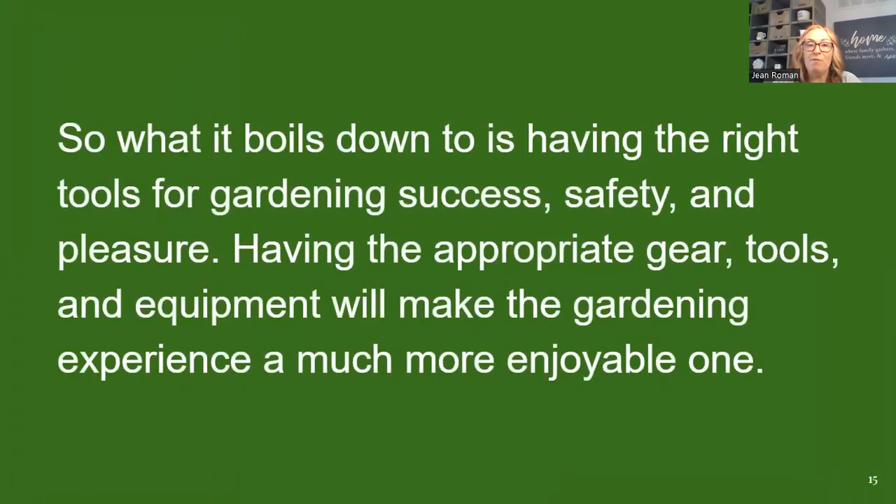One more thing before I wrap up — knee pads or little footstools. I use knee pads all the time in the garden because my gardens have peastone surrounding the beds, which is not nice to kneel on. Think about a knee pad or a little footstool you could sit on, especially if you have back issues. You don't have to give up gardening because of a back issue — you can find a way to garden safely. Having the right tools makes for gardening success, safety, and pleasure.